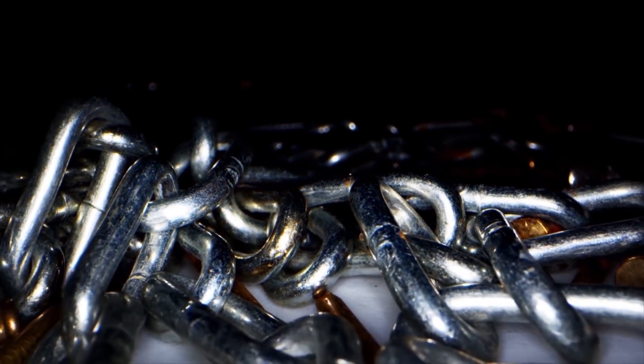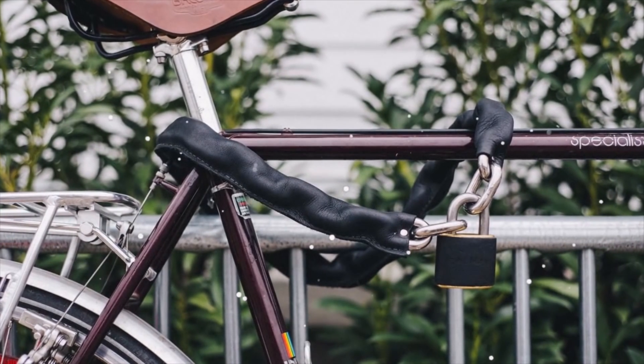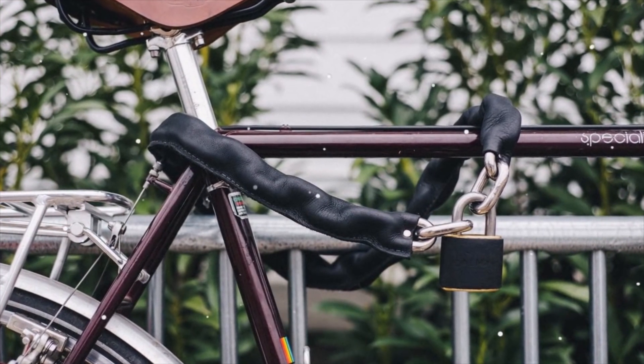You find this procedure quite long, don't you? Luckily, it's over, so you can now go back to your business. Have peace of mind now. You know that there is very little chance that your bike will be stolen.